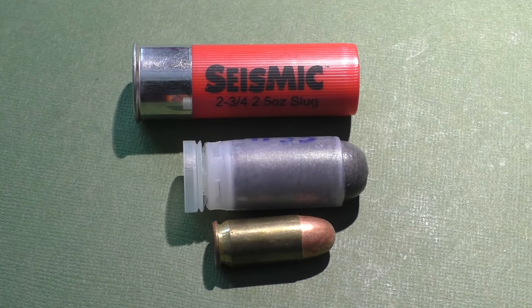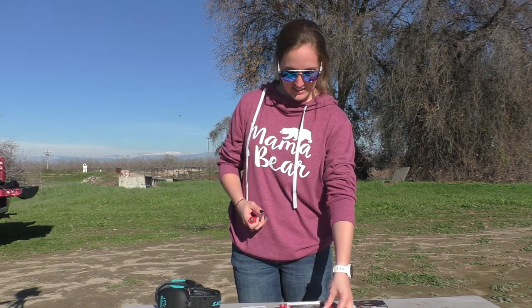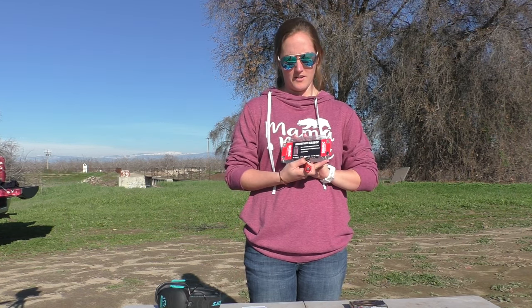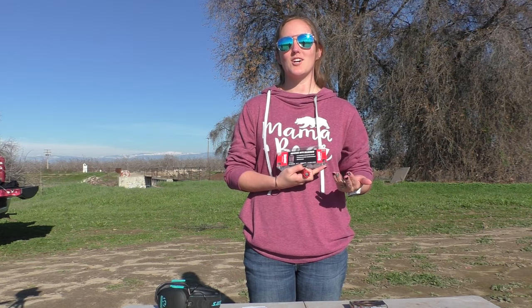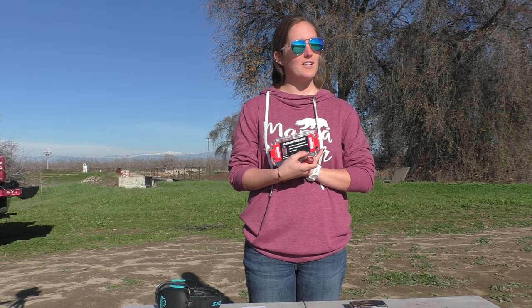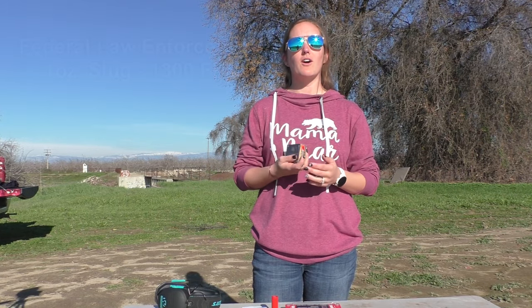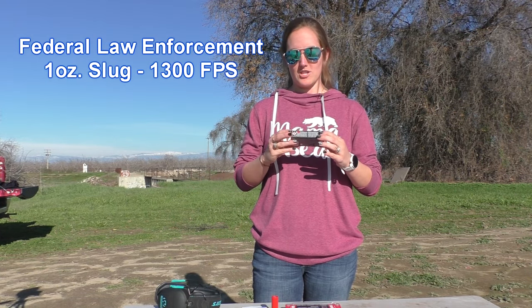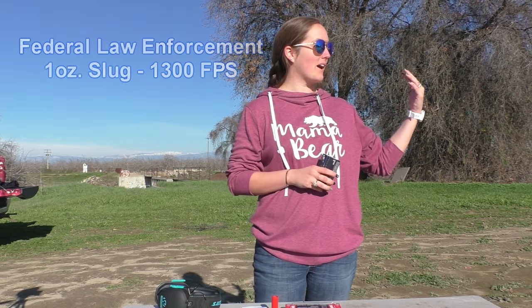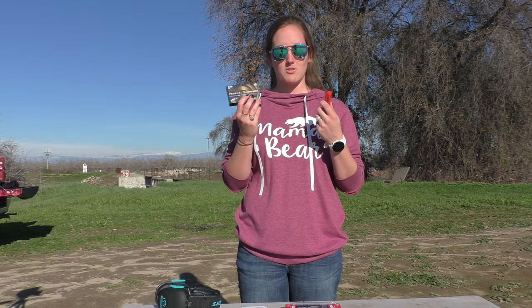Hello everyone, Bullseye Brianna here. Welcome back — today we are going to be shooting the Seismic high-mass ammunition slug. It is two and a half ounces, so we'll see how this baby holds up and whether heavier hits harder, or just hits my shoulder harder. We also have some law enforcement 12-gauge ammunition to compare the impact difference versus what a regular 12-gauge does to a target. If you're watching and you sent these in to Jeff, please let us know.